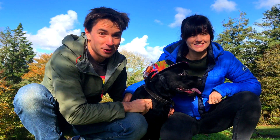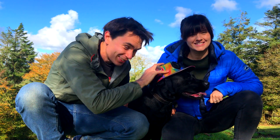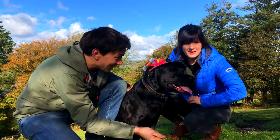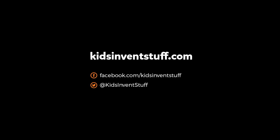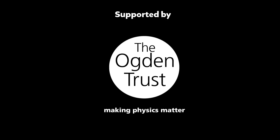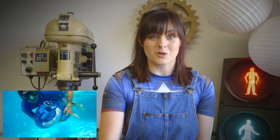Join us next time to see what happens when we bring to life another crazy kids' invention. Let's go! Kids, invent stuff! If you're new to our channel, you can watch some of the stuff we do here, and you can subscribe to our channel here.